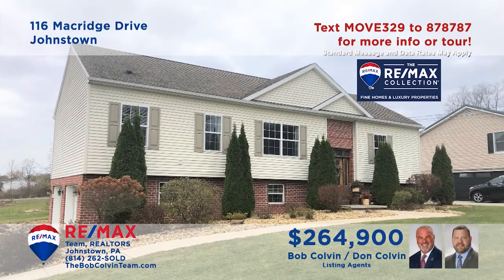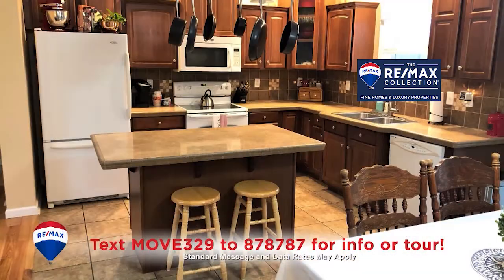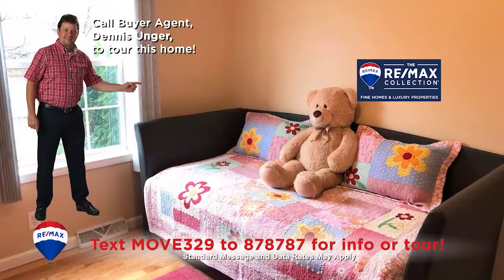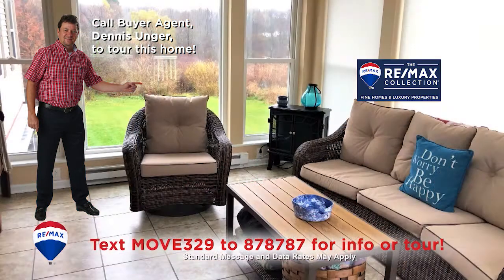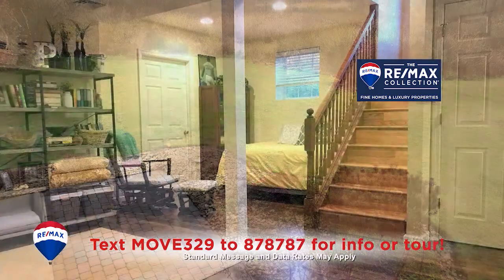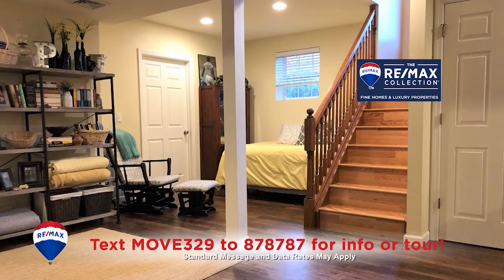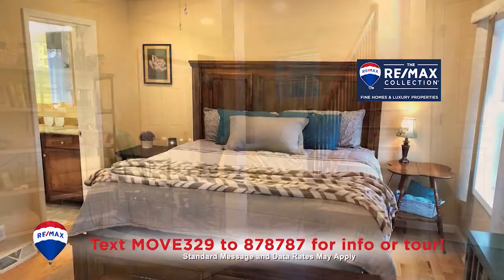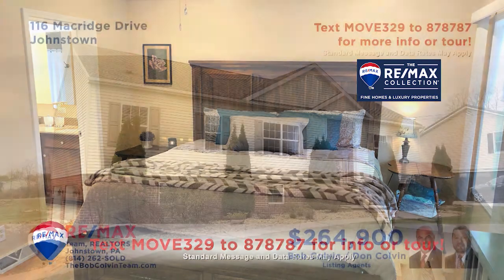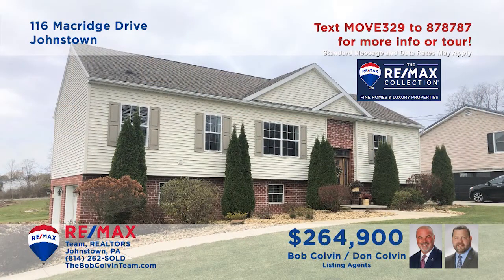Time to take a closer look at this distinguished Richland home presented by the Bob Colvin team. The roomy kitchen features maple cabinets, a center island, and an adjacent dining area. The living room offers hardwood floors while the sunroom provides stunning views of the big backyard. Relax for a fun evening in the lower level family room, and all three bedrooms feature walk-in closets and hardwood floors.